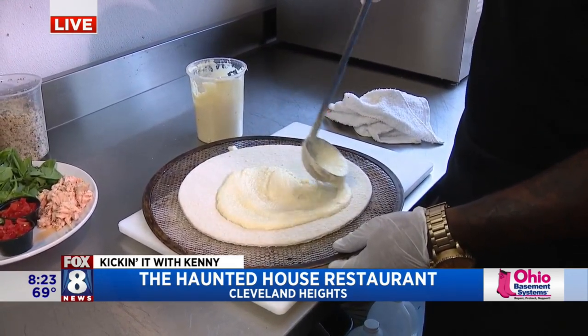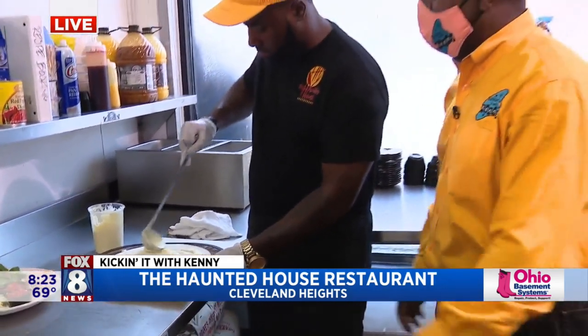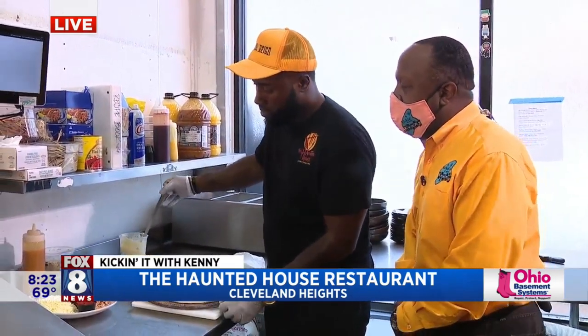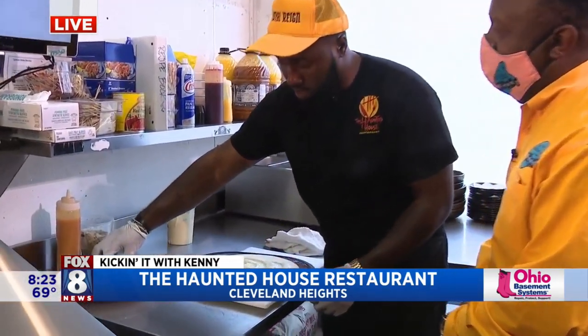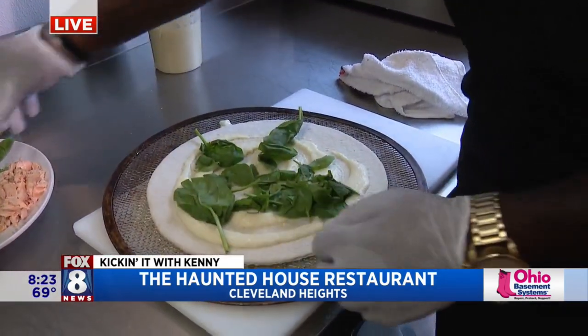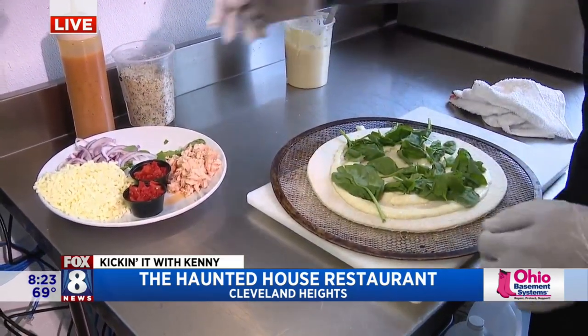For those of you guys just joining us, there's always a scary theme for all the food here at the Haunted House Restaurant, and this is the Jaws Pizza. Next we have spinach — that could be the seaweed, because I'm thinking Jaws. A little spinach there, I like it.